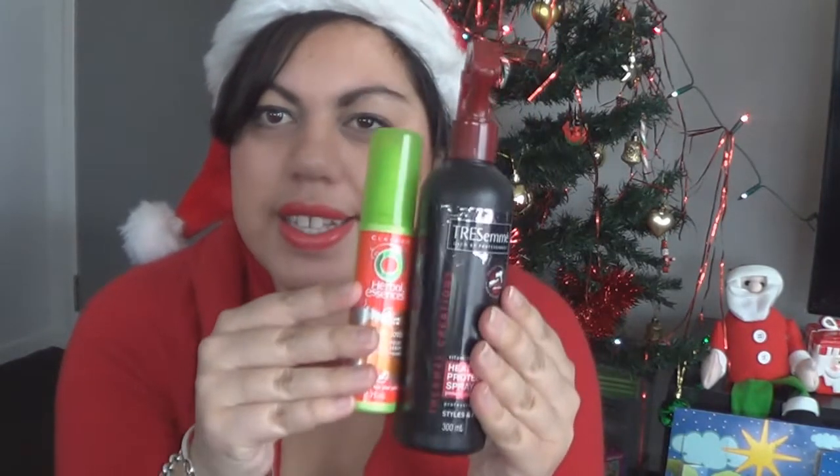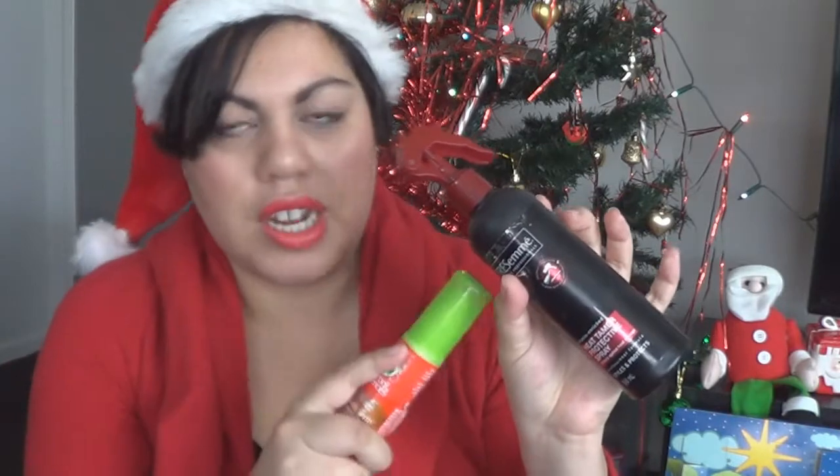My hair becomes a frizz ball in the summer — it just goes so gross — but I've got two things that have helped my hair stay semi-nice. I like to use a heat protectant, and this is almost empty even though it's lasted me for ages. This is the Tresemmé Heat Tamer Protective Spray. You can get it from the supermarket — it's like nine bucks or something. I love the smell; it smells like the hairdresser. It's specifically formulated to work with heat appliances like straightening, blow-drying, or curling your hair. You don't need a lot, and my hair's not that long, so hence why I've had this since last summer.